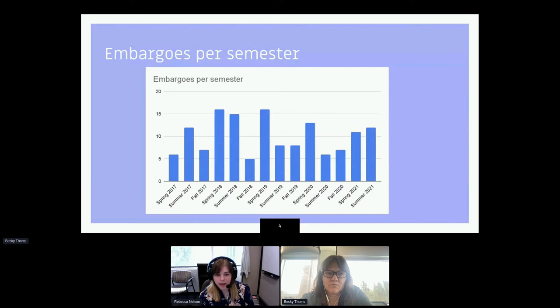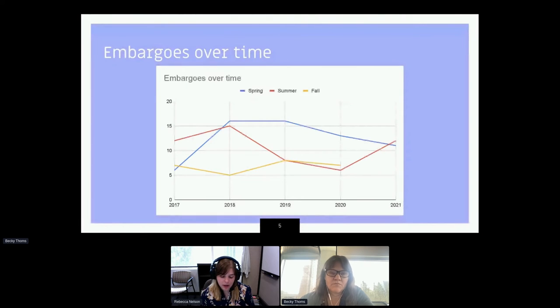We wanted to know more about why our students were choosing this option to embargo. In the past few years, we've made an effort to communicate more with our students and their advisors. This graph shows the trend over time. In the spring — the blue line — it has mainly stayed consistent and is usually higher than other semesters, since we have more students graduating in the spring. The summer semester has been more unpredictable — that red line is all over the place. In the fall, it's stayed roughly the same, a little bit lower than spring.